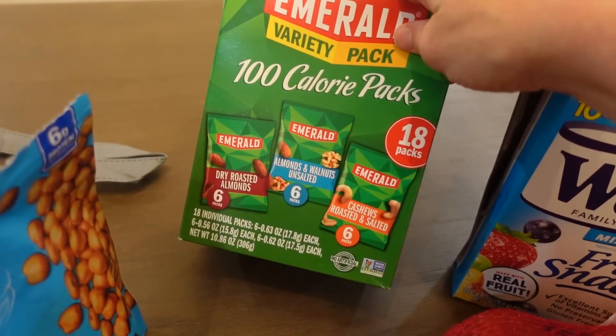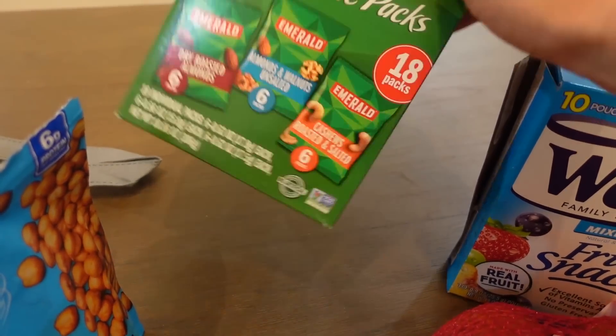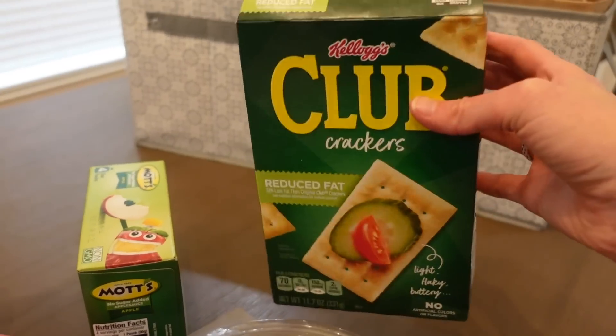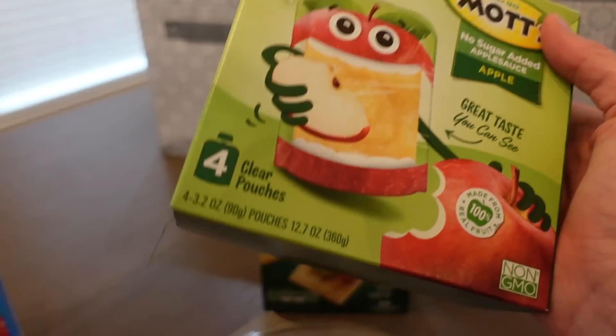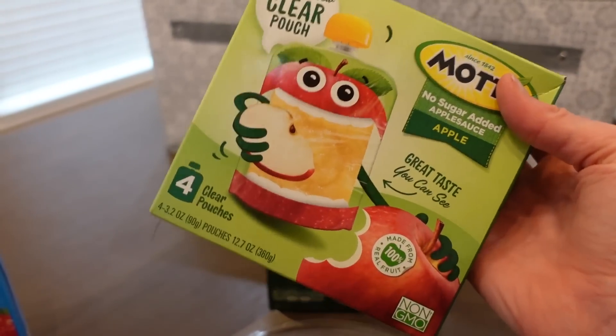For fruits, I like to have mini apples, some grapes, and I'm also going to get bananas — I pre-wash the apples and grapes. Some other healthy snacks are 100-calorie pack nuts, which are great, and crackers. Pouches are fantastic to have — they're easy and pretty much no mess. And something a little sweet with more sugar are fruit snacks, but Layla loves these and I know they'll make her happy if she's having a rough moment.